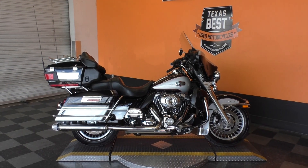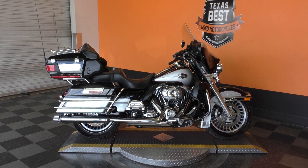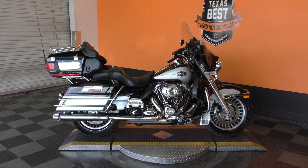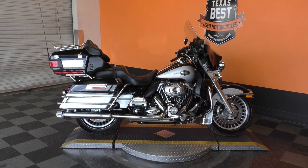Nick here with American Motorcycle Trading Company in Arlington, Texas. Got a 2010 Harley Davidson Ultra Classic with me today. It's got a nice two-tone paint job — vivid black and brilliant silver pearl.